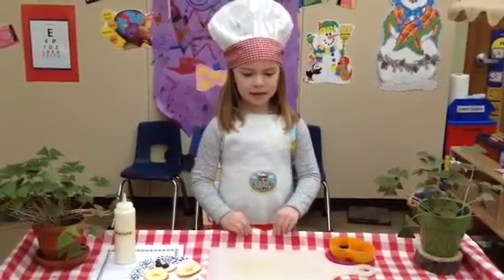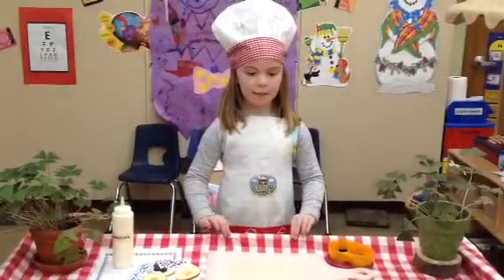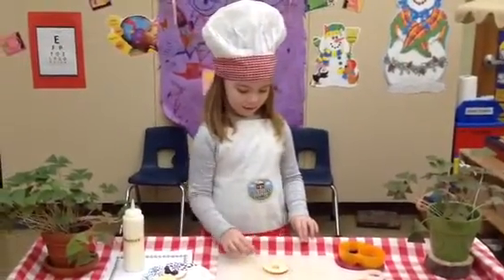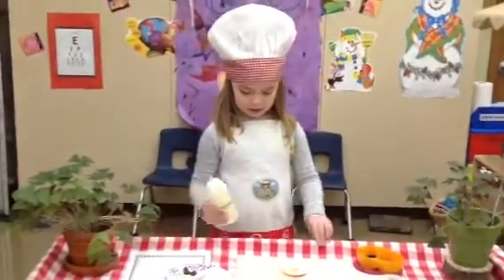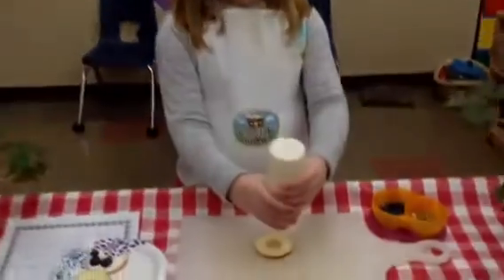Hello, my name is Chef Lucy, and today I'm going to make Apple Donuts. First you take an apple, next you cool it, then you squeeze the yogurt like frosting.